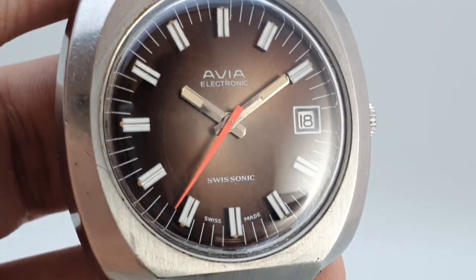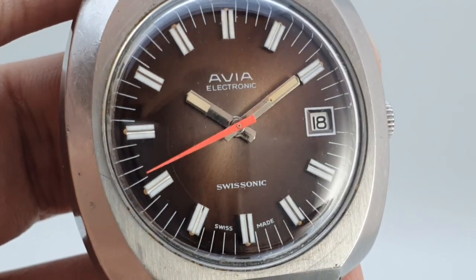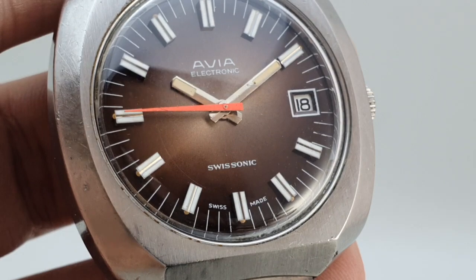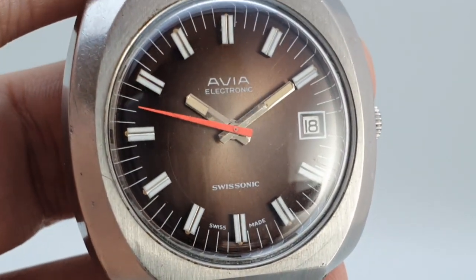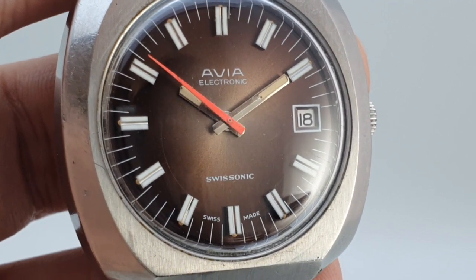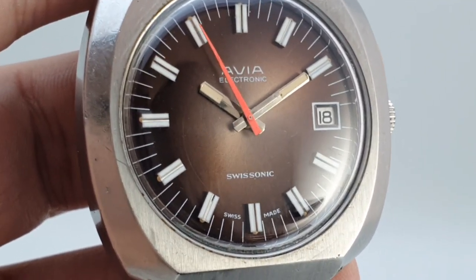This fumé brown faded dial isn't actually faded — this is the color that it would have been, and just what a nice thing. The orange second hand on brown couldn't be more 1970s if it was wearing flares.